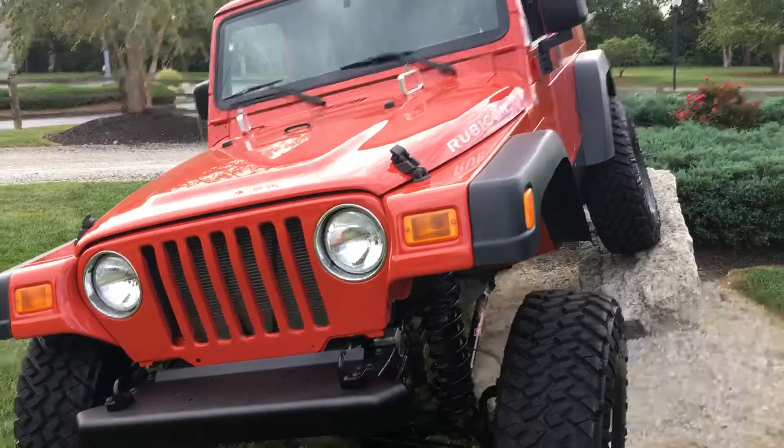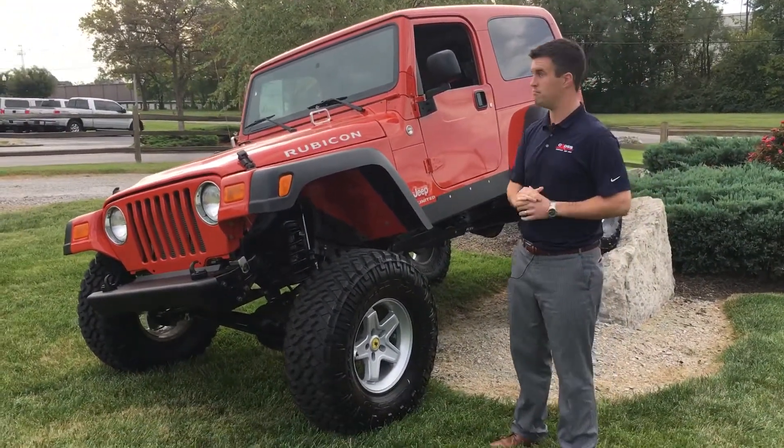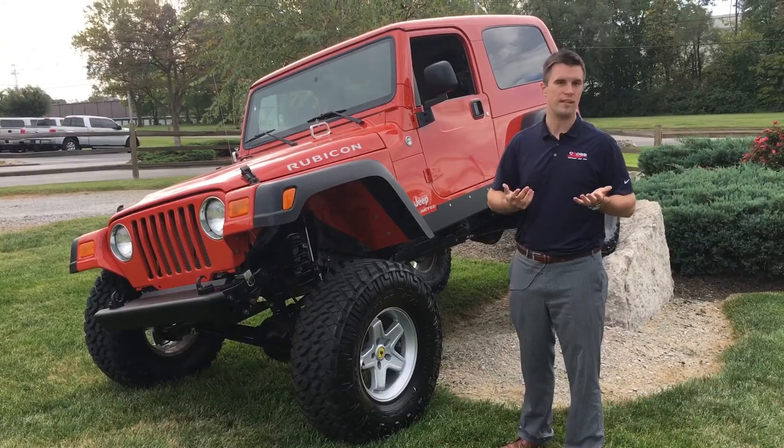Now for the paint job, it is Impact Orange, but it was in our body shop for a month getting completely repainted. So essentially it's a brand new looking car that's a 2006.